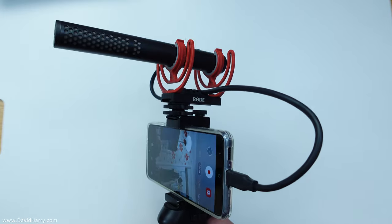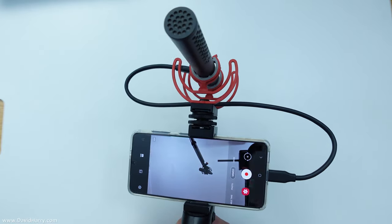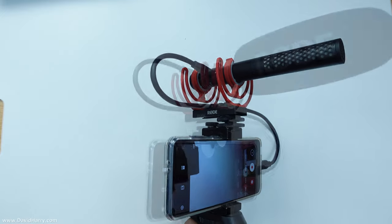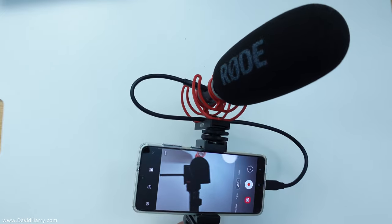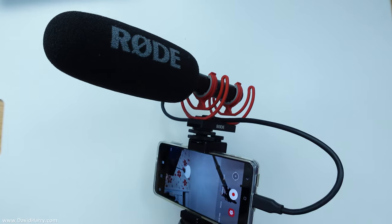David Harry here, and in this video I'm going to be testing the combination of the Samsung Galaxy S21 smartphone and the Rode VideoMic NTG microphone, just to see what this combination is going to be like as possibly one of the best options for vlogging using a smartphone.